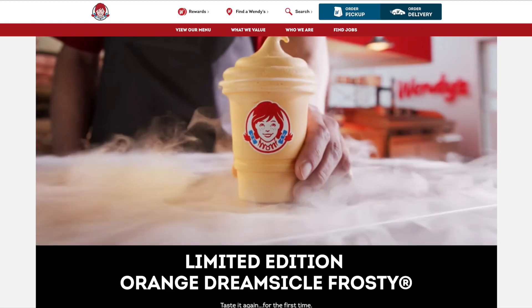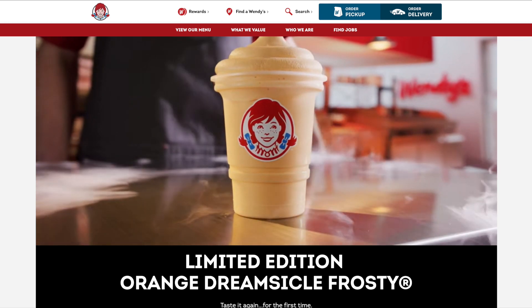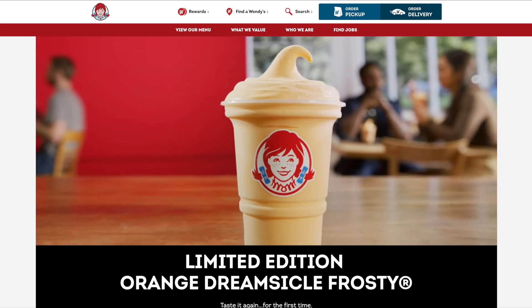I'll give it a six out of ten. It didn't blow me away, it was okay. I'd probably stick with the classic chocolate — can't go wrong with that. But it's cool that they're trying new flavors. Definitely get it and eat it right away so it doesn't melt, unless you want a milkshake.